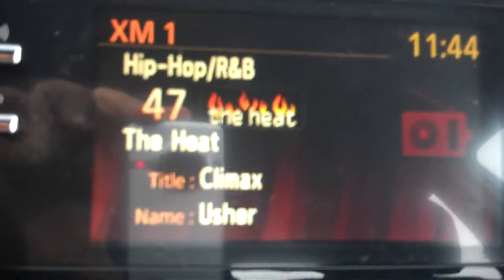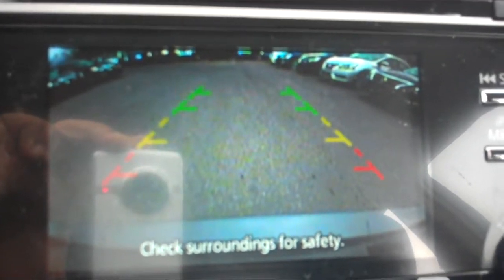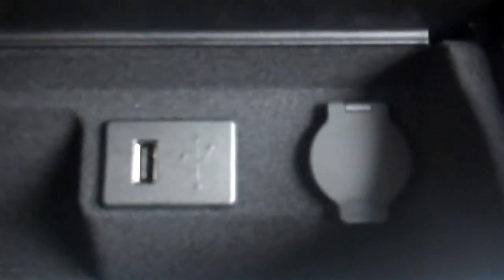We have dual climate control. As you shift it to reverse, you'll notice you have a rear view monitor so you can see what's going on behind you — that way you can park safely. There's also a small cargo compartment with a USB charger and 12 volt charger.